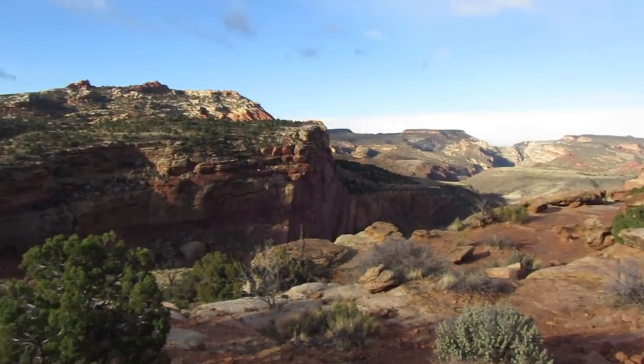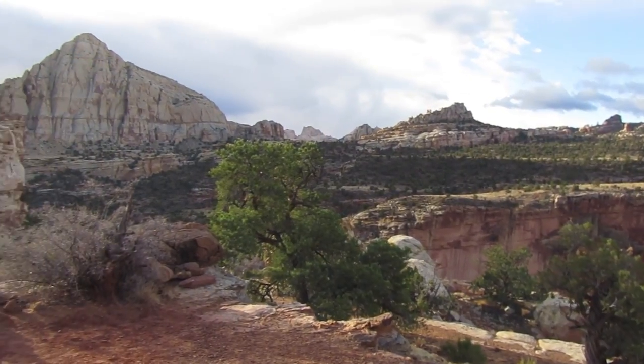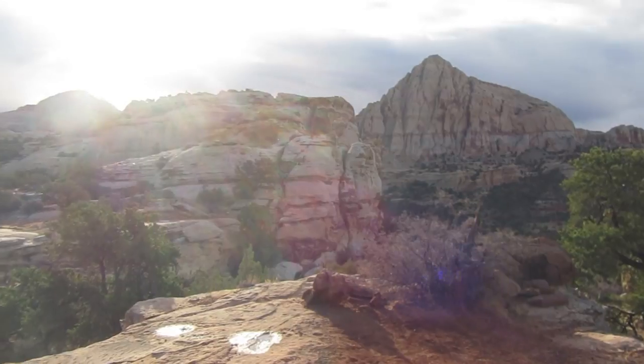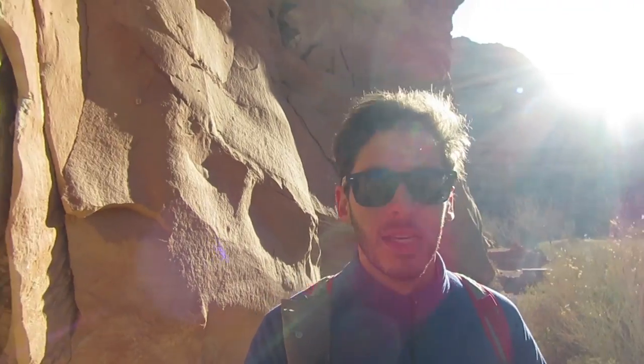This is a beautiful place — Capitol Reef National Park. We're just a few minutes from the trailhead now. I didn't see a single person this entire time. That's amazing. The parking lot was full when I drove past it about 3pm yesterday.